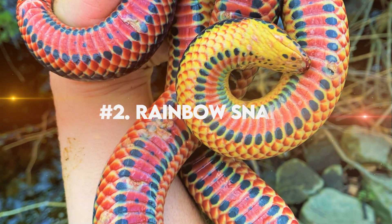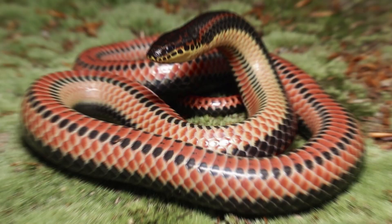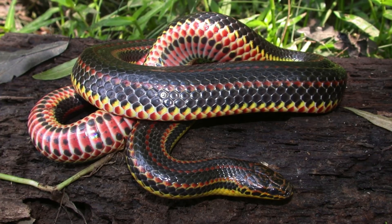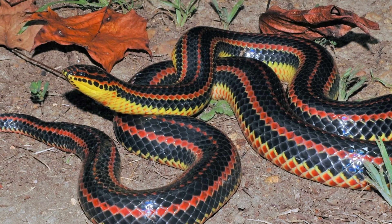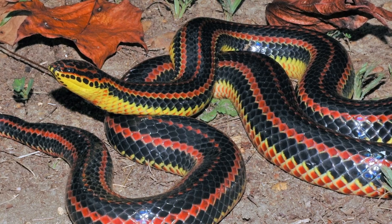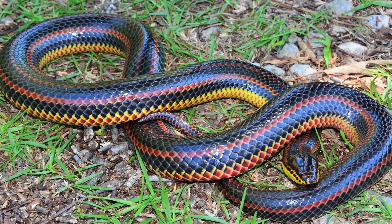Number 2: Rainbow Snake. Rainbow Snakes are known for their vibrant and mesmerizing colors that adorn their sleek bodies. The Rainbow Snake is a true wonder to behold with its kaleidoscope of colors. Its scales shimmer in all shades of the rainbow, creating a spectacle that captures the attention of anyone lucky enough to witness it.